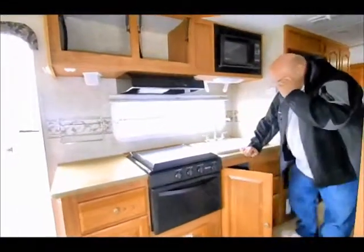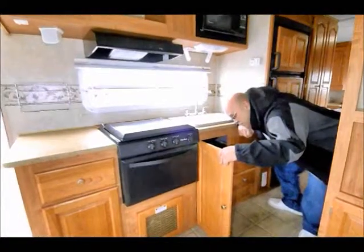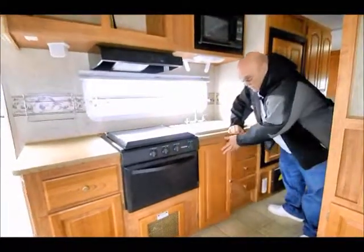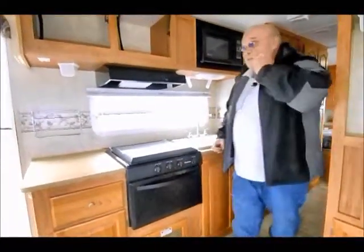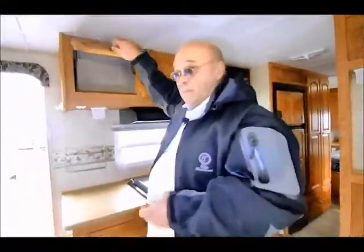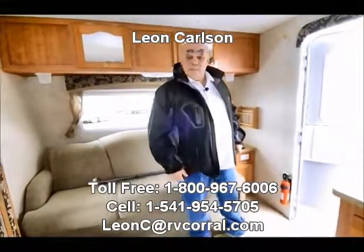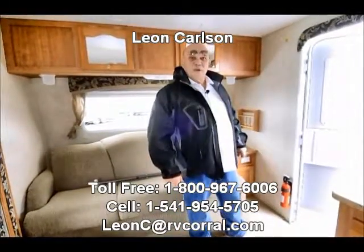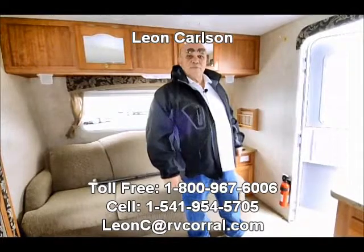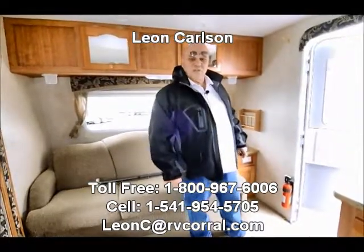The weight on this trailer — I just want to verify it — is 4,126 pounds. So if you had a small pickup, a half-ton pickup, or you just wanted something lightweight so you didn't feel like you were towing a whole lot, this would be a real nice trailer for you. Give me a call at 541-954-5705, Leon Carlson, and thank you for viewing the video.